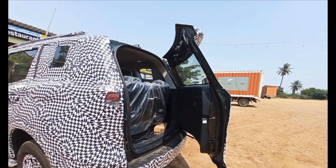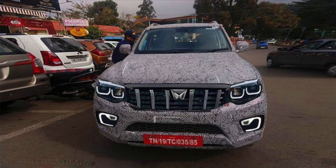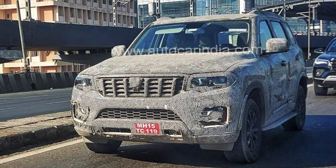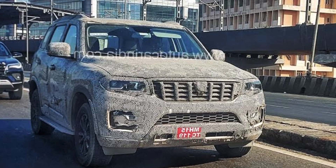Talking about the Scorpio's front overall view, you will get projector-based headlamps in front and reflector-based headlamps in the lower variant. You'll get a chrome grille, a new Mahindra logo — the same as on the XUV7W — projector-based fog lamps, and a C-shaped DRL which will give a very premium look. The side profile is very muscular and looks very good.